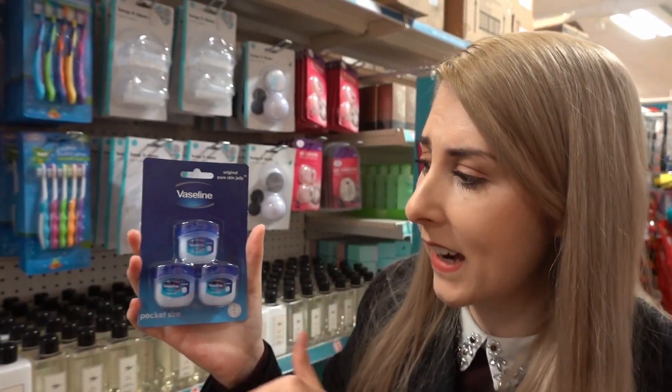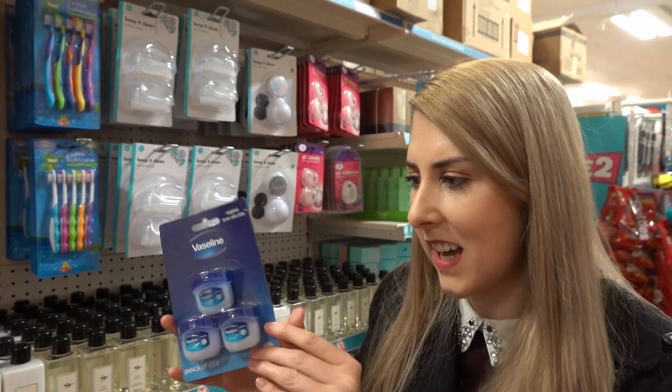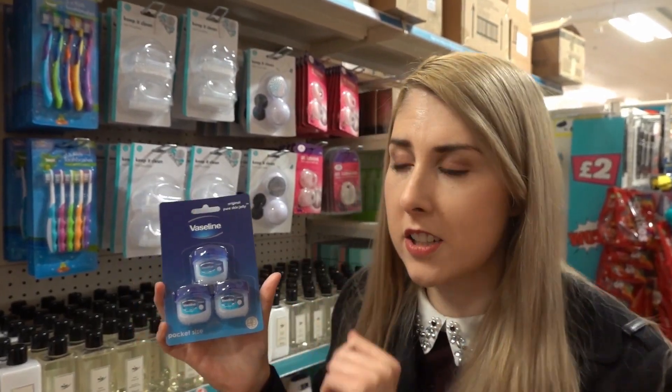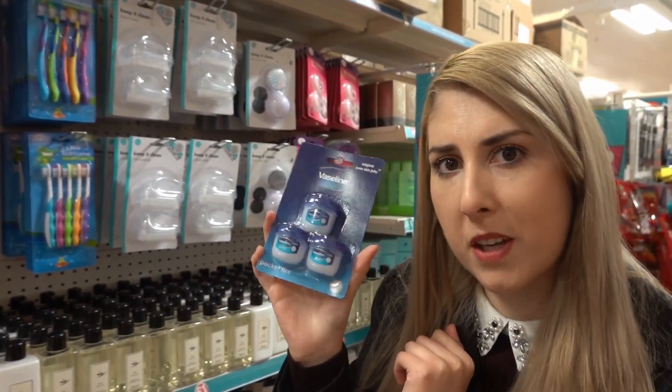I've just spotted this pocket pack of Vaseline — you get three in there. These are really handy to have in your handbag, especially for dry skin and lips in cold weather. You might want to pick up this pack.